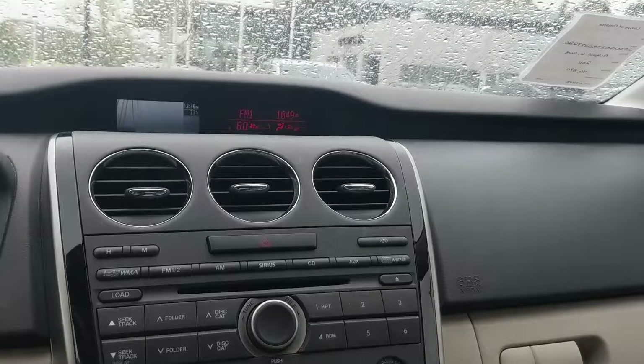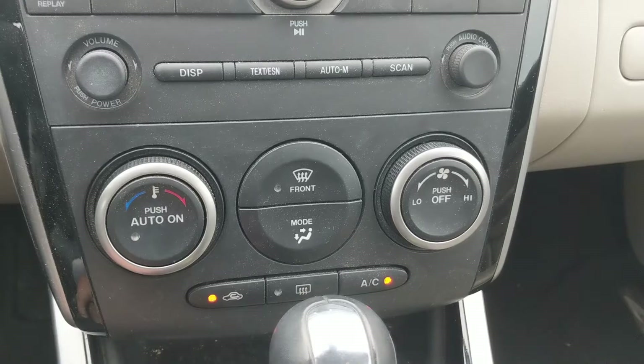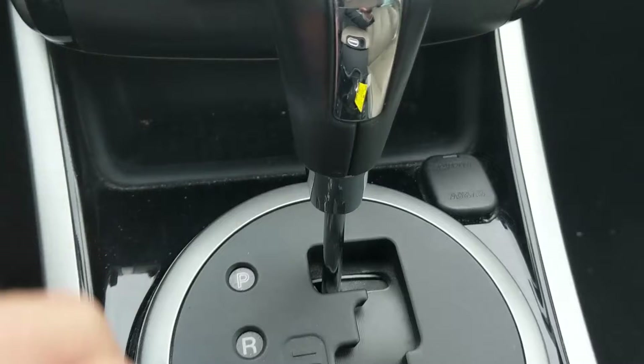Defrost button, AC button, and climate controls right here — nothing out of the ordinary there. There's a nice 12-volt socket and storage space here in the middle, plus cup holders. We also have heated seats.